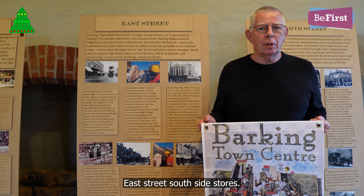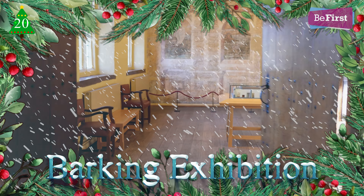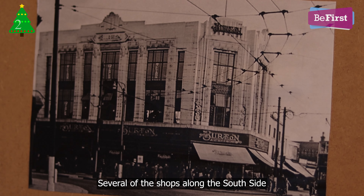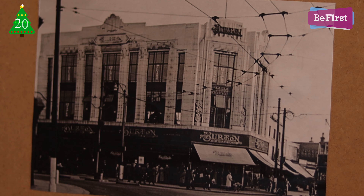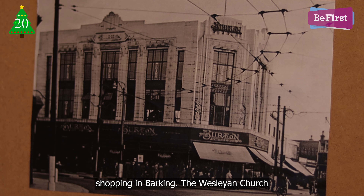East Street, Southside Stores. Beside the building of the Grand Burton store, several other shops along the Southside represented the heyday of the High Street shopping era.